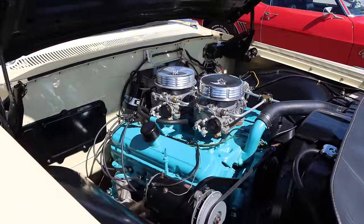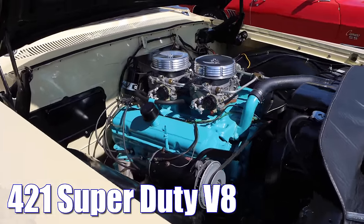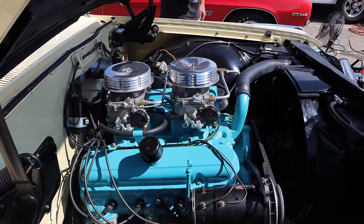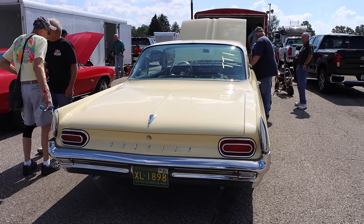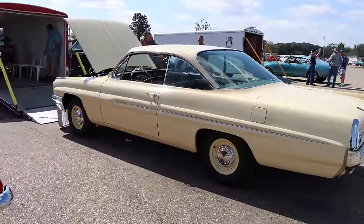That's because up front, tucked between those fenders, is a 421 cubic inch Super Duty V8. No need for any Viagra tonight, Pontiac fans. You're welcome. And sure, this technically is not a pure stock car because you could not get the 421 Super Duty in a Catalina from the factory in 1961.